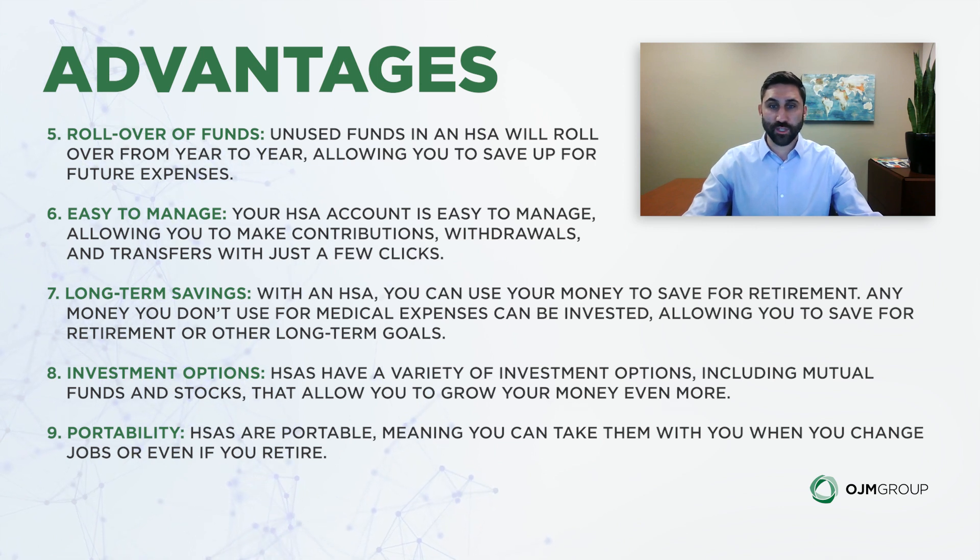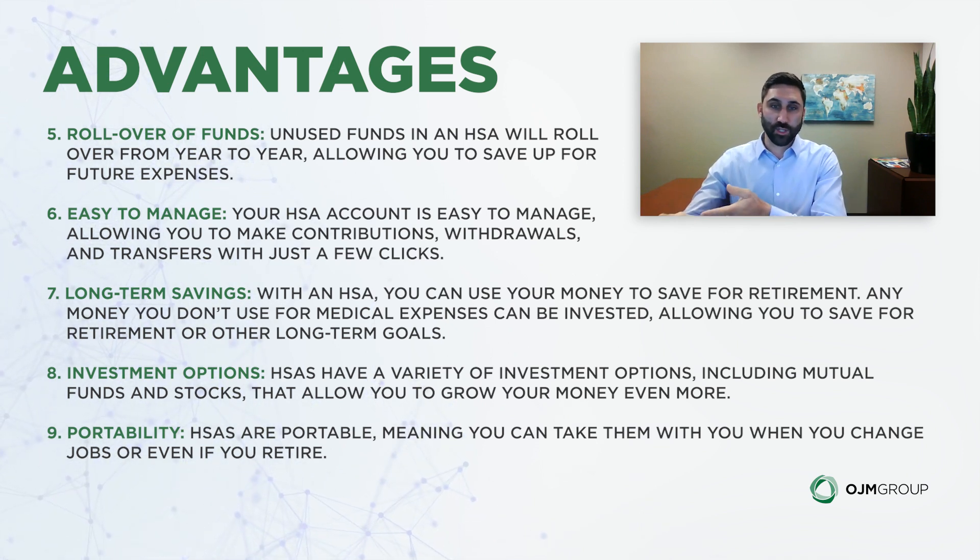HSAs are easy to manage — you can make contributions, withdrawals, and transfer funds within a few clicks. Typically, many platforms require you to keep a couple thousand in cash, and you can invest amounts above and beyond that. We've talked about the long-term savings potential; we have many clients who use the HSA as a retirement plan vehicle, and we'll get into a couple of examples.